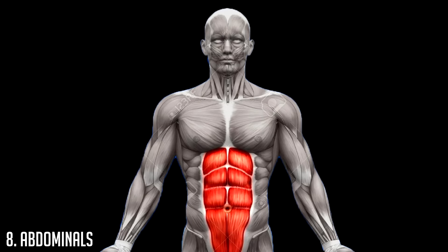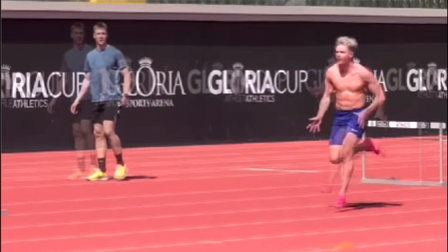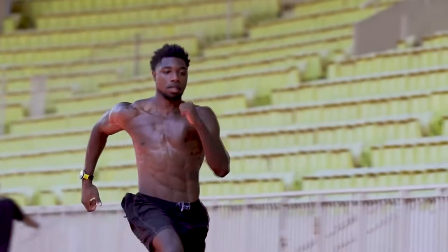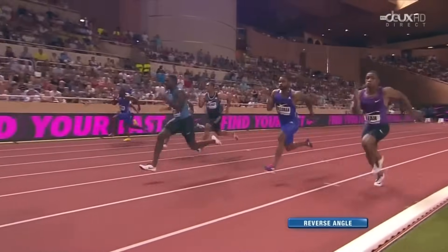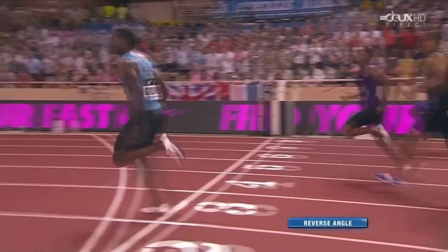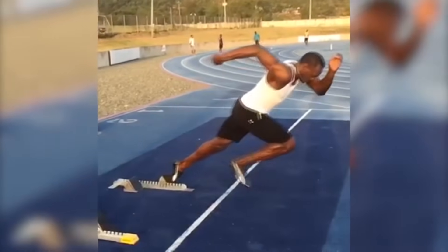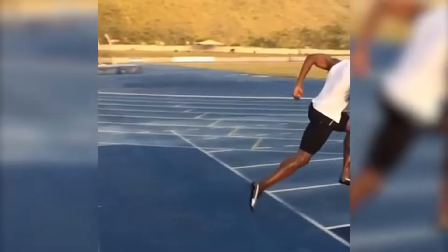At number eight we have abs. Abs are a massive indicator of how lean someone is, and sprinters are generally some of the leanest athletes since sprinting is high-intensity exercise that burns a lot of calories. During each sprint an athlete raises their legs up to 50 times over 100 meters as quickly as possible. Since leg raises are some of the best exercises for activating the abs, performing this movement 50 times in a short time frame will significantly stimulate your abs.